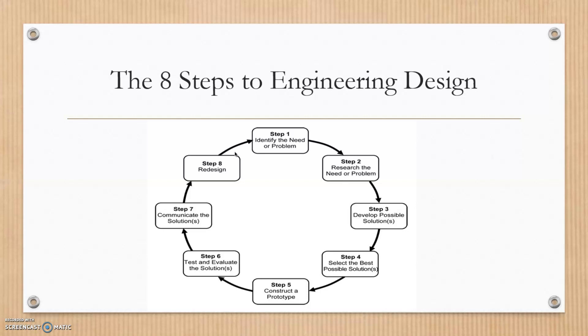Step four: select the best possible solution out of your developed solutions. Step five: construct a prototype. Step six: test and evaluate the solutions — are the needs being met, is the problem being solved? Step seven: communicate the solutions — present to your professor, your boss, or the corporation you're pitching your idea to.